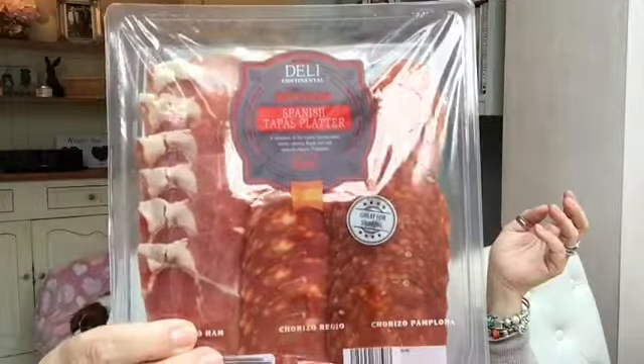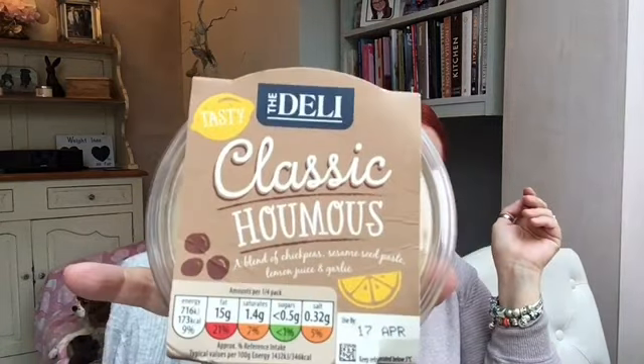I picked up a little Spanish tapas platter — you've got your ham, chorizo, and another type of chorizo. I also picked up some classic hummus. Love that.